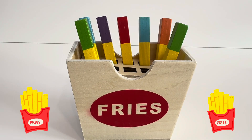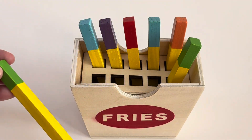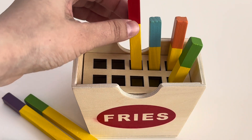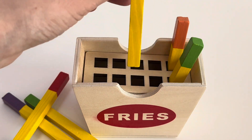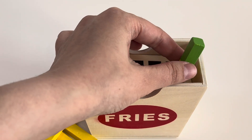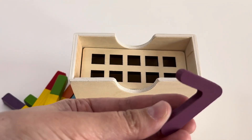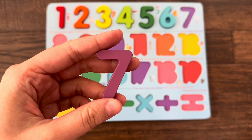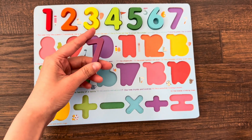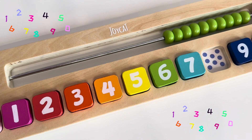Here we have fries, let's count together and find the next number. One, two, three, four, five, six, and seven! Wow, look — number seven! Let's find the right place in the puzzle. Maybe here, maybe here, maybe here — yes!